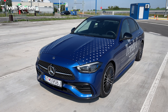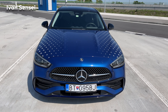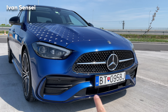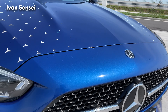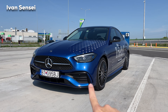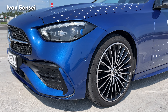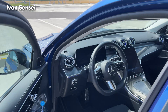The main difference compared to the Avantgarde line, which I drove at the media launch in Germany, is the grille. This car has new AMG stars integrated in the grille. The bumper has this A-shape which is very similar to what AMG models have, so it looks really sporty. Let's open the hood.